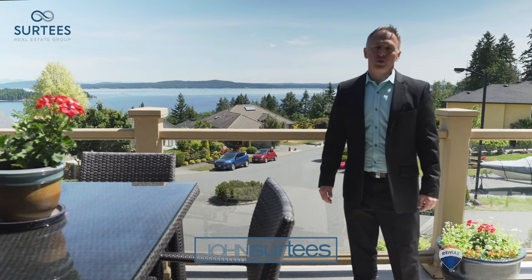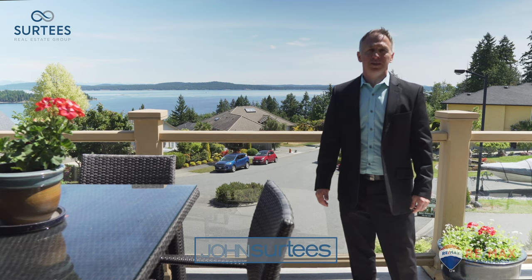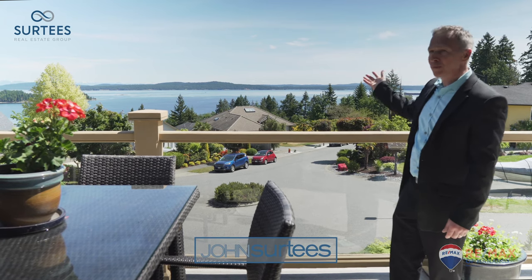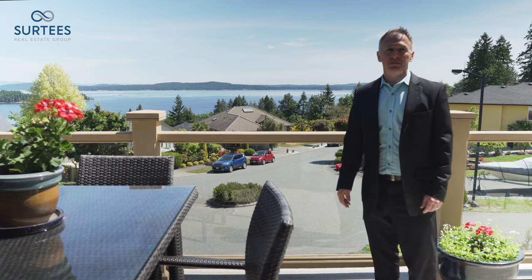I'm John Surtees of Surtees Real Estate Group and I welcome you to this custom crafted dynamic Ocean View Home here at 510 Gourlay Place in Ladysmith.